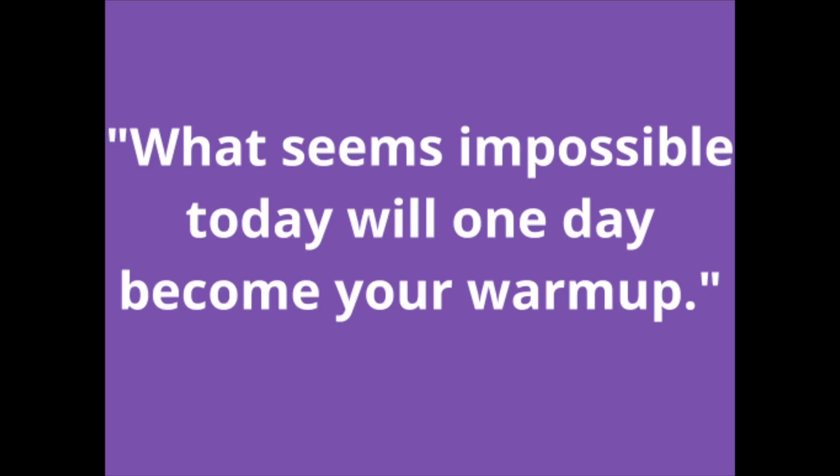Welcome to day 10 of our 30-day Summer Slim Down Challenge. Today's quote: what seems impossible today, will one day become your warm-up.